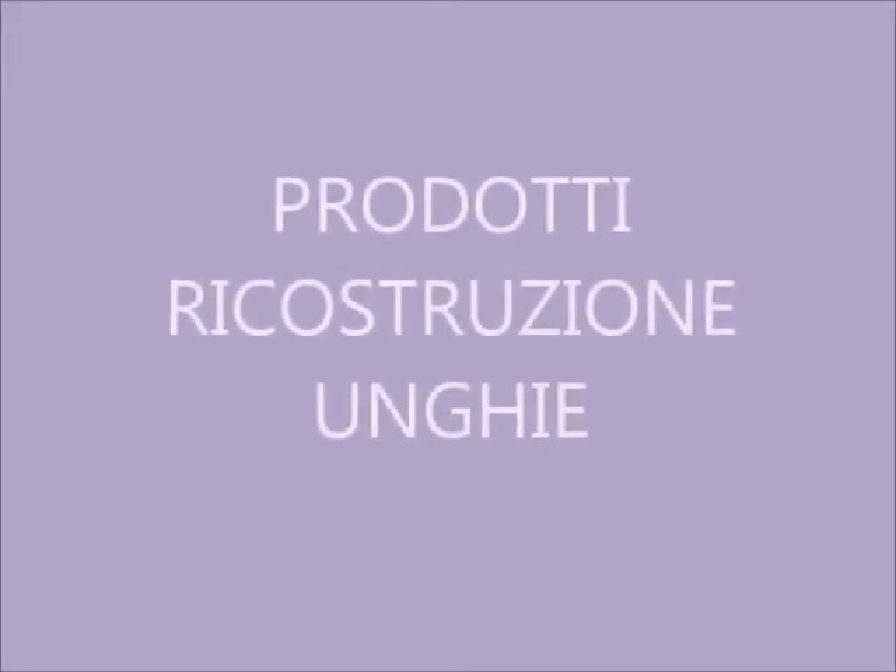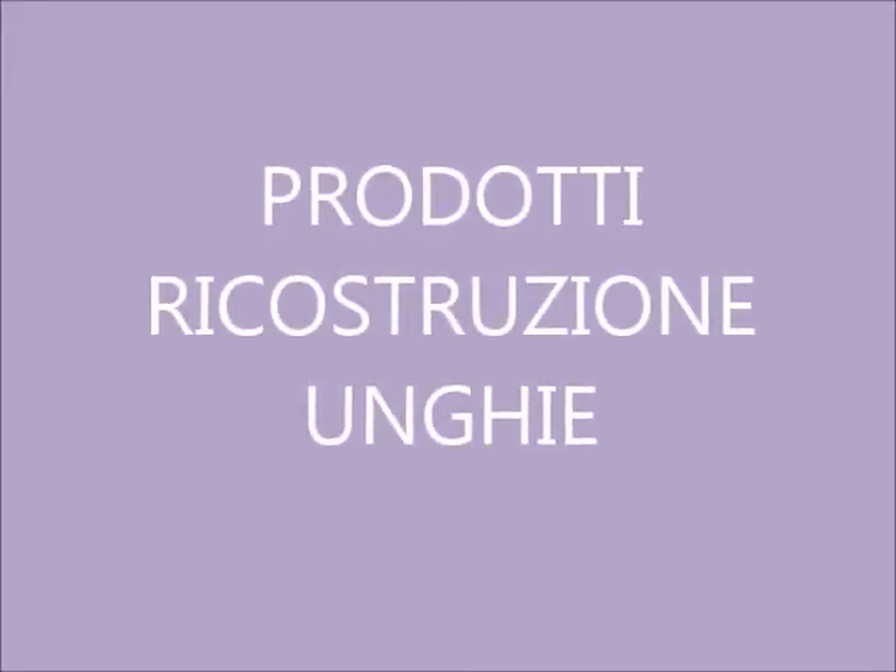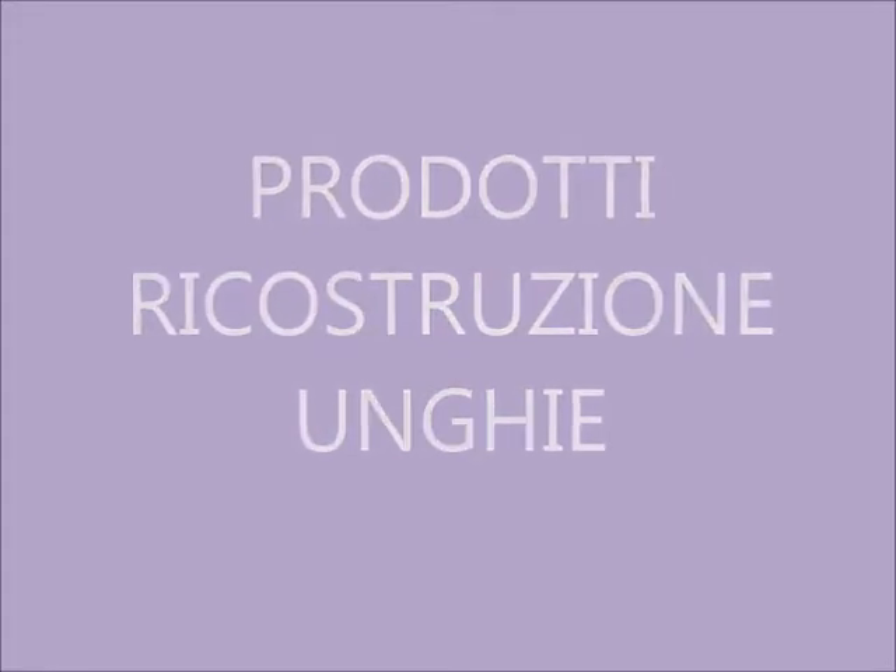Ciao ragazze, ed eccomi con un nuovo video. Oggi affronterò un argomento diverso perché voglio parlarvi dei siti dove acquistare prodotti per la ricostruzione unghie.